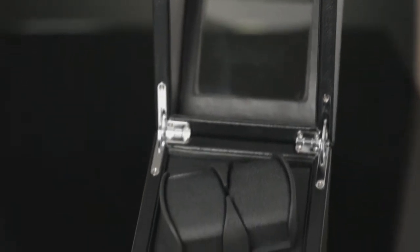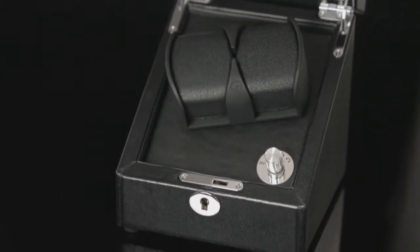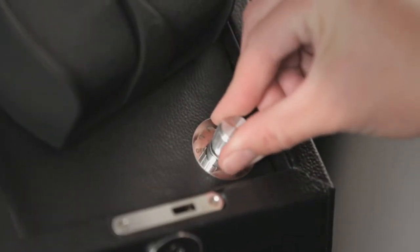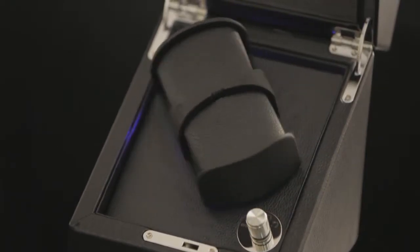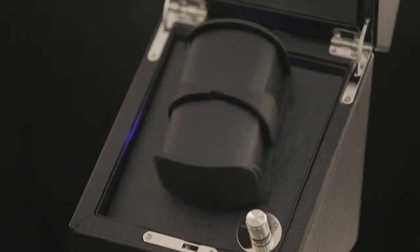Self-winding watches live up to their name if they are kept moving, so make sure that your watch is always ready to wear with the Royce Luxury Full Grain Genuine Leather Double Watch Winder. This elegantly styled watch winder offers four rotation options and precision timer settings to keep your automatic watch running accurately and prevents you from having to reset the time or date when changing watches.